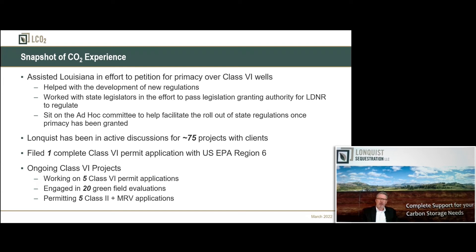We've been involved in injection for a long time, Class 1 through 5. We currently have about 75 CO2 sequestration projects we're working on. One of my partners, Steve T, will be doing another presentation today. For the last two years we've been assisting a client with CO2 sequestration in Louisiana. Steve sits on the ad hoc committee for sequestration in Louisiana, and our firm helped write the Louisiana code. Our partner Rob Cruz's brother Raymond is a state legislator who helped sponsor the Louisiana sequestration bill that got passed.